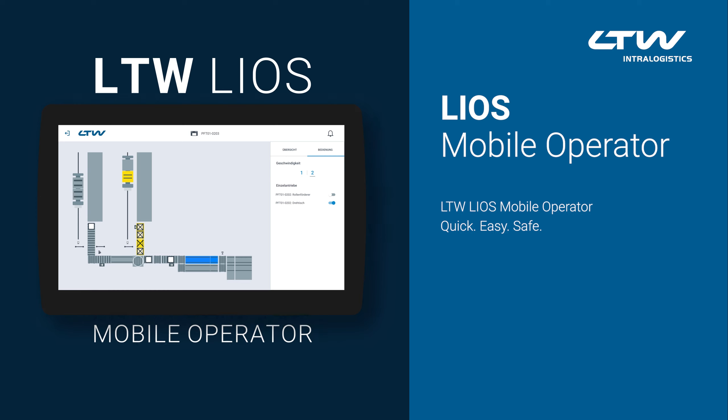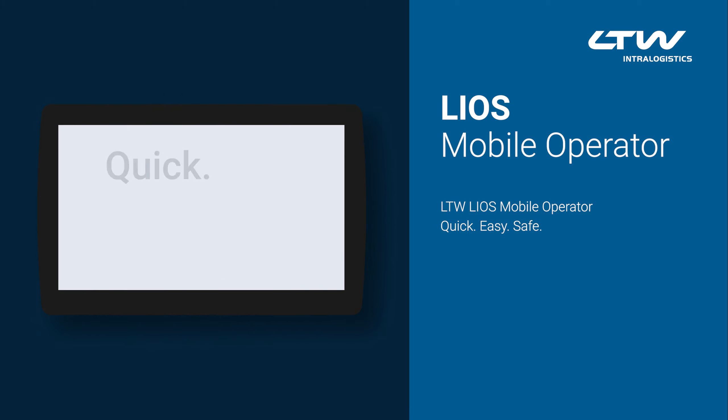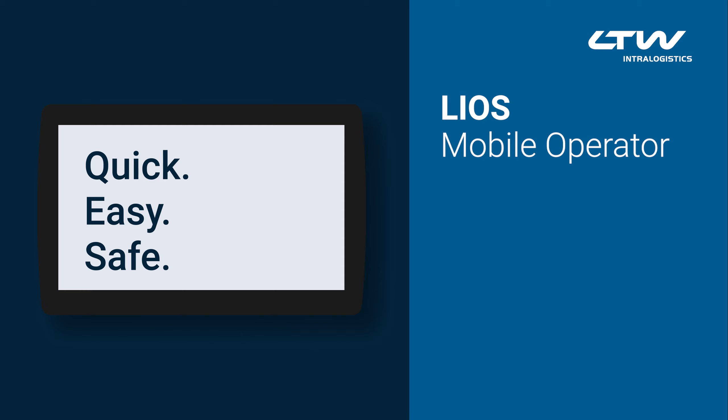LTW LIOS Mobile Operator. Quick. Easy. Safe.